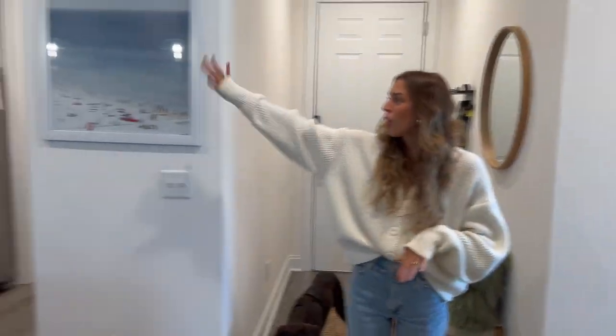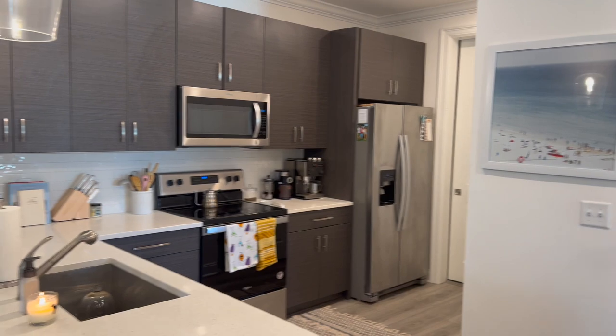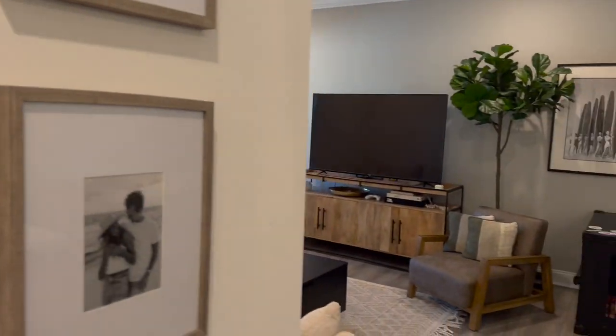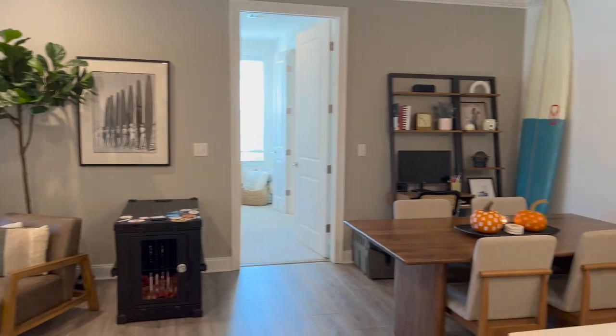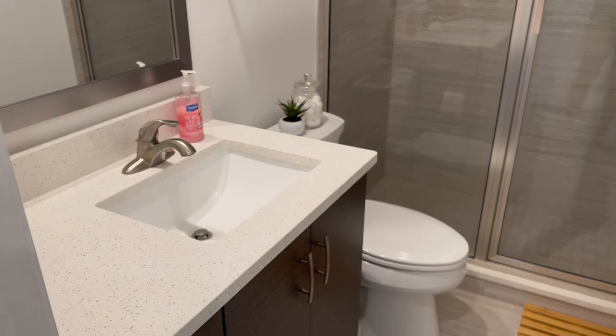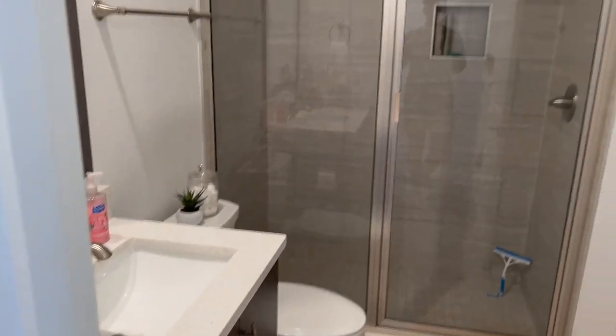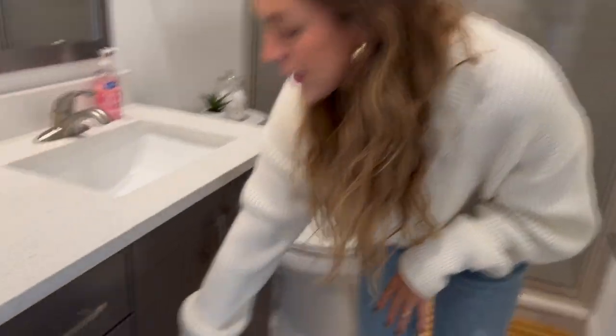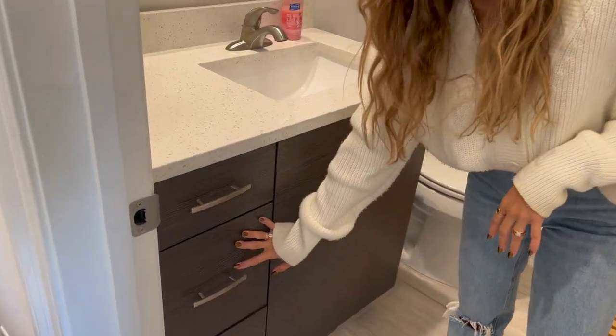When you come in from the entryway, on the right we have the kitchen, on the left the guest bedroom and second bathroom, and straight ahead is the living room and dining room. This is just our guest bath — it's a full bath with a shower, sink, and toilet — and it has pretty good storage, though I'm not going to show you inside the drawers as they're a bit messy.